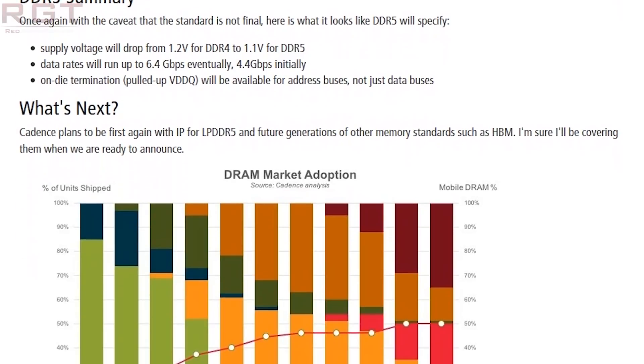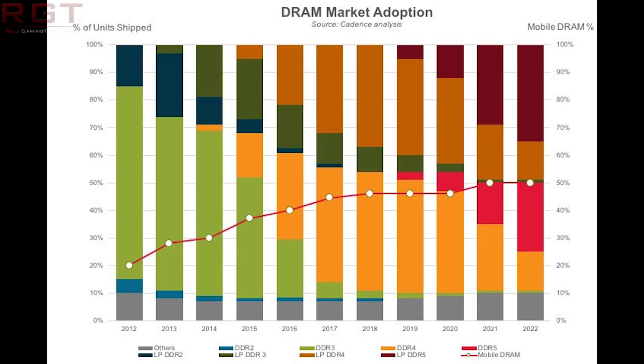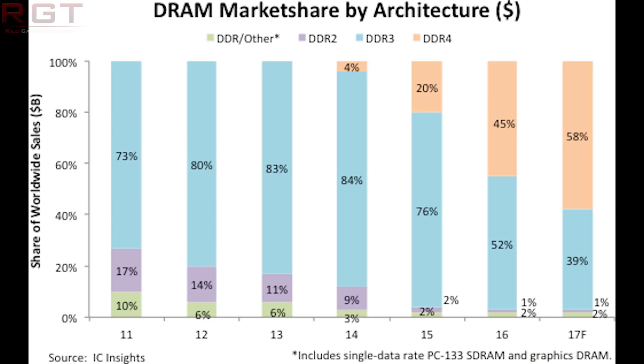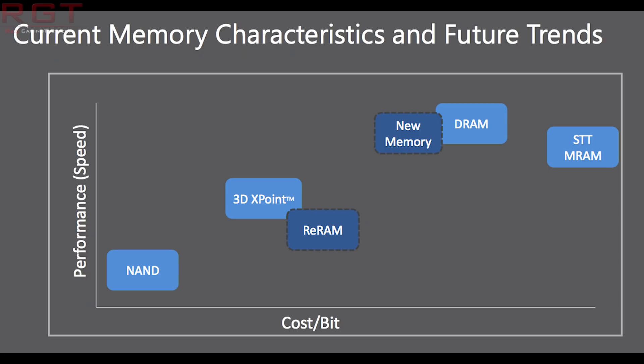Currently, the prototype has a CAS latency of 42 — yes, literally 42, which is not ideal, putting it mildly. But the test module is running at just 1.1 volts. So, this is running at 4,400 MHz, but data rates will be considerably faster eventually — up to 6.4 Gbps is expected — and again, the voltage is just 1.1 volts, compared to DDR4's 1.2 volts. Realistically, we won't see DDR5-based systems until at least 2019, possibly 2020 for widespread adoption at the absolute earliest. So in the next year or so, don't worry about buying DDR4 — you're certainly not going to find it become completely useless.